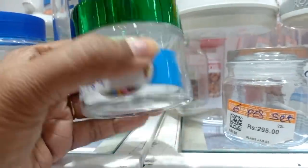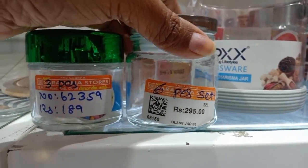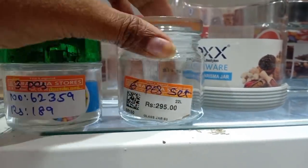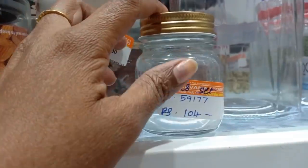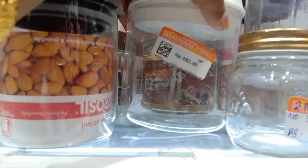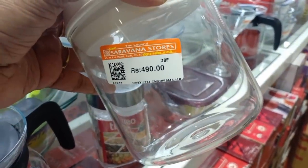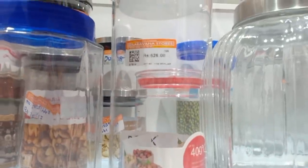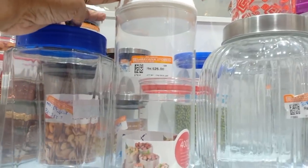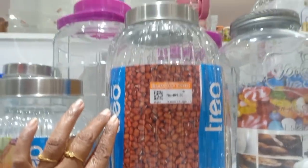This is cute and green color, priced at 189 rupees. This is 295 rupees. This is 104 rupees. This is 104 rupees in this glass jar. This is 490 rupees in this glass jar. This is 104 rupees in this glass jar. This is 126 rupees in this container. This is 390 rupees in this glass jar, at 409 rupees.